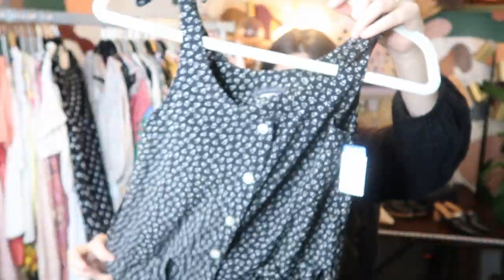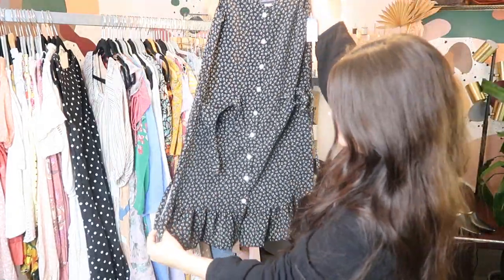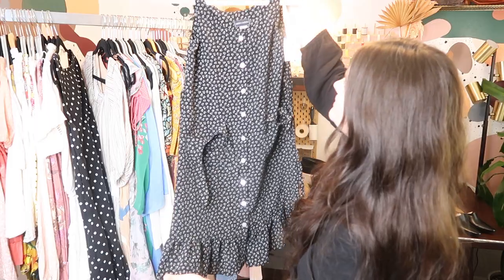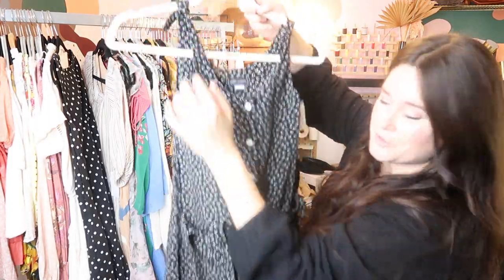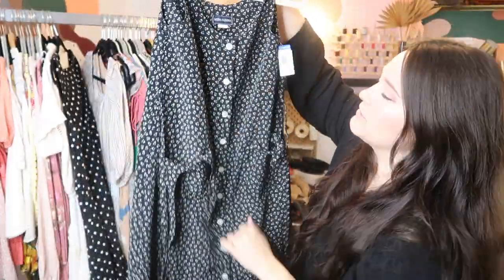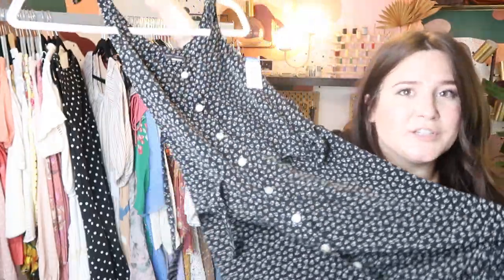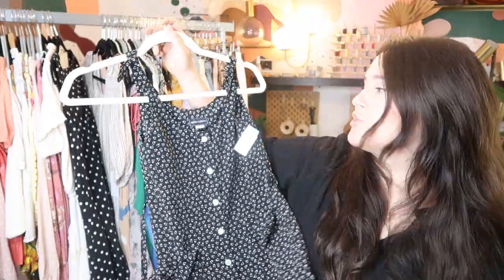I bought this based off of style — it was $2 at Goodwill — but it's just a really cute 90s dress with shoulder ties, little pockets with ties you can tie into bows, mother of pearl buttons, a ruffle hem, and a waist tie. It's super 90s, super cute, and vintage does really well. So I'm going to go ahead and list this on eBay and Poshmark for about $35 to $50 or so.